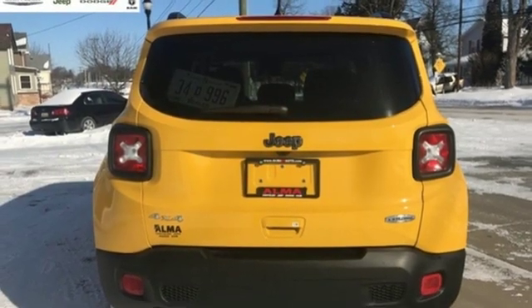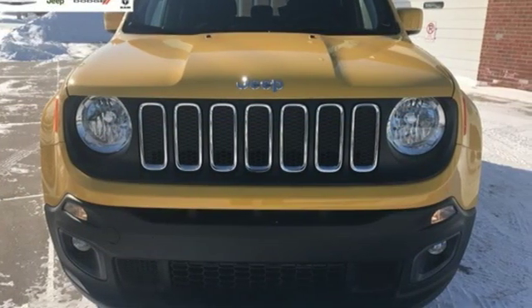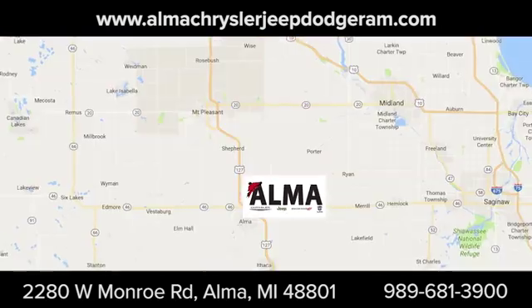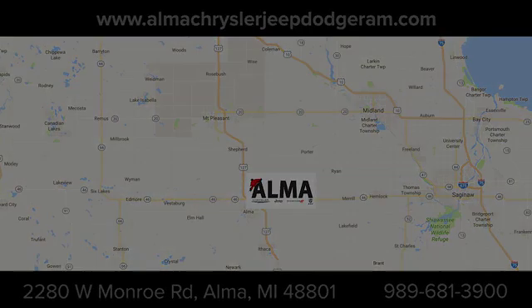Everywhere you want to go, anything you want to do, Jeep takes you there. See it for yourself when you take it for a test drive. At Alma Chrysler Jeep Dodge Ram, we treat you like family. We're conveniently located at 2280 West Monroe Road in Alma.